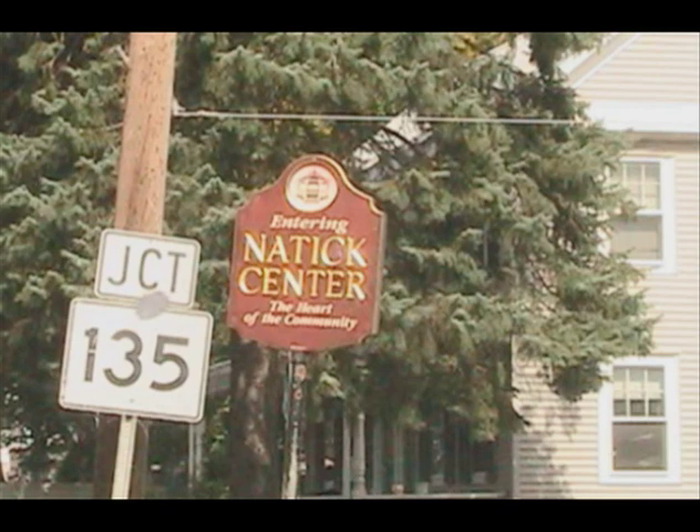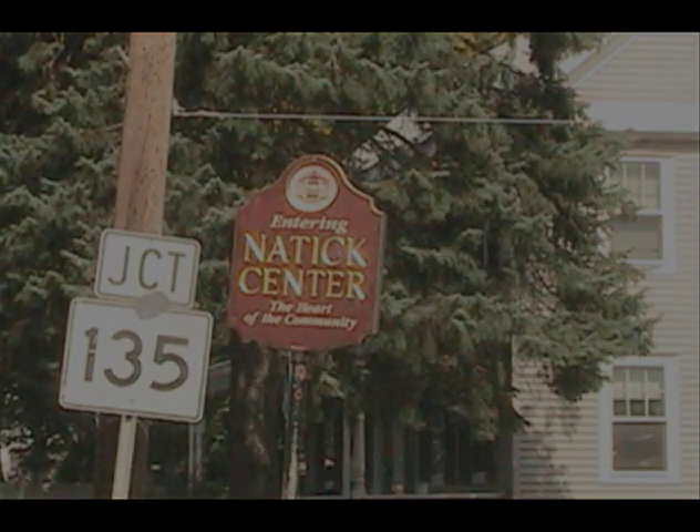Thank you for joining us on our tour of Natick.